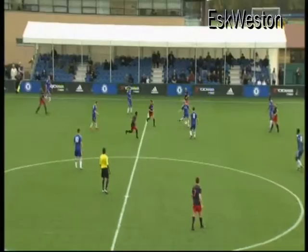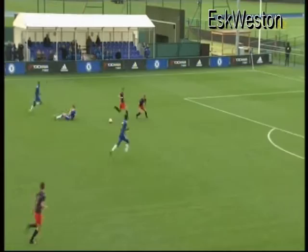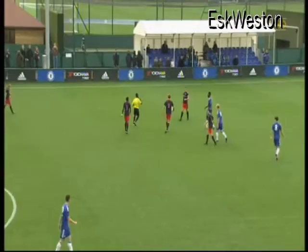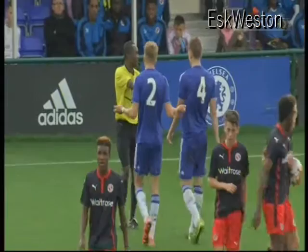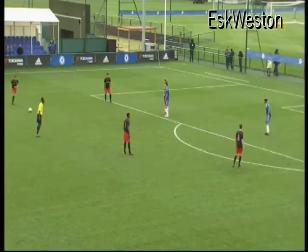Back towards Sulic who will take a touch. Smith looking to muscle his way through. Was that handball? Smith thinks so and so does the referee. And now the referee has got a decision to make here. Sulic just dallied for a second, didn't know which way to go, and had to use the arm — denying a goal-scoring opportunity. And it's a red for Sulic, who is sent off here.